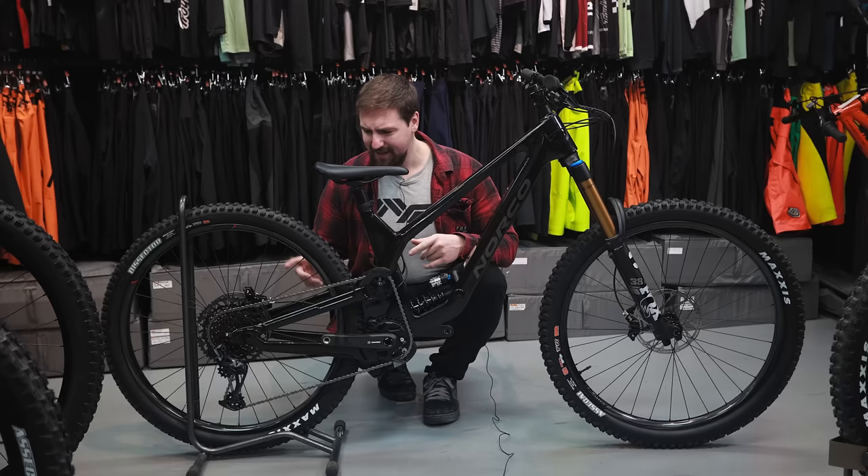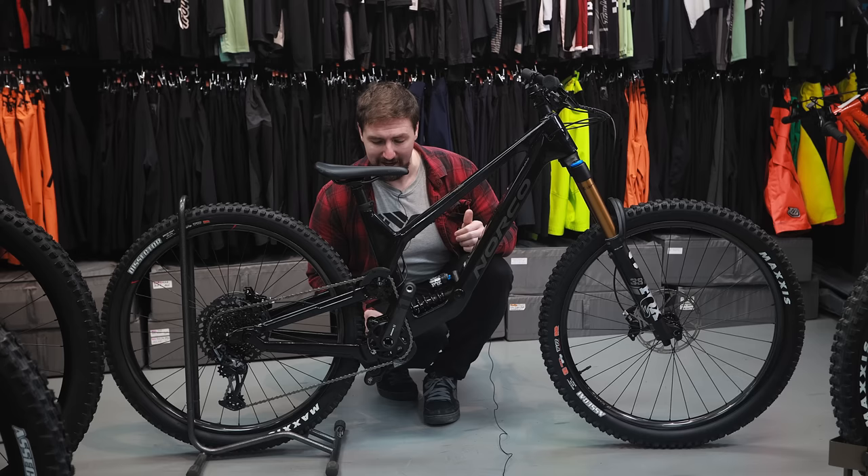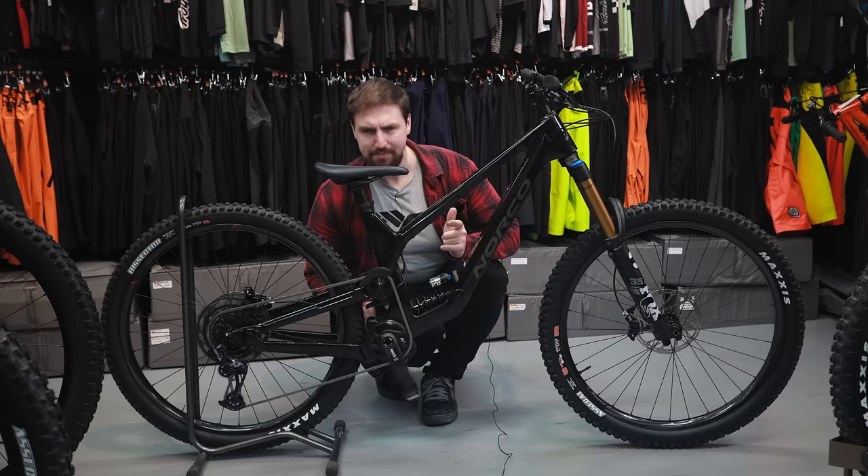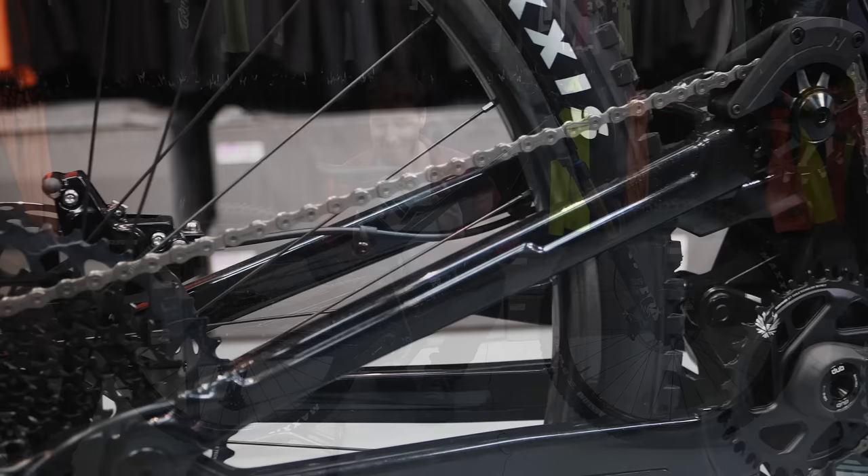I do actually like that they put the Onyx hubs on this bike. The Onyx hubs are those silent hubs — they don't make any clicking. I kind of go on two sides of this: I either like a really loud hub, I want it to sound like a BMX clicking really loud, or I'm pretty interested in this Onyx hub. Listen — or don't listen. Totally silent. But I think just hearing the trail is actually pretty interesting.